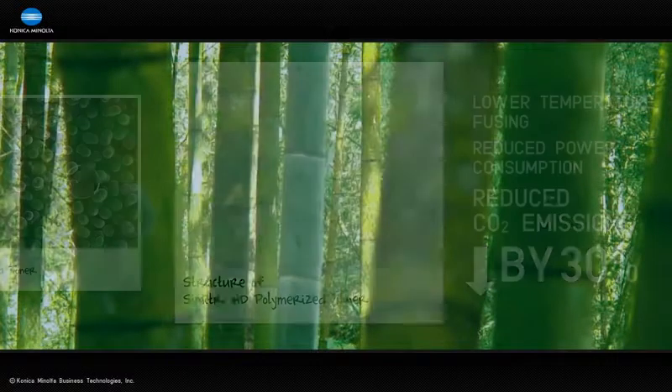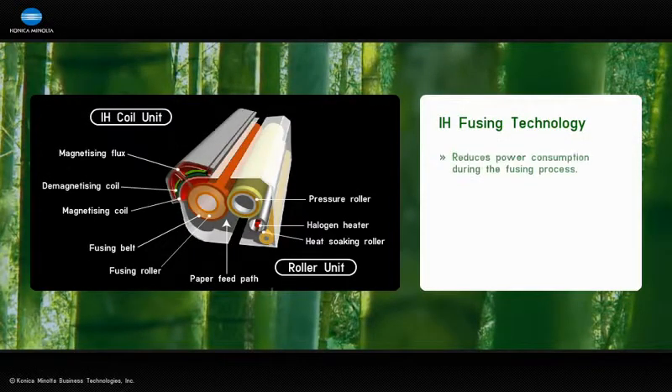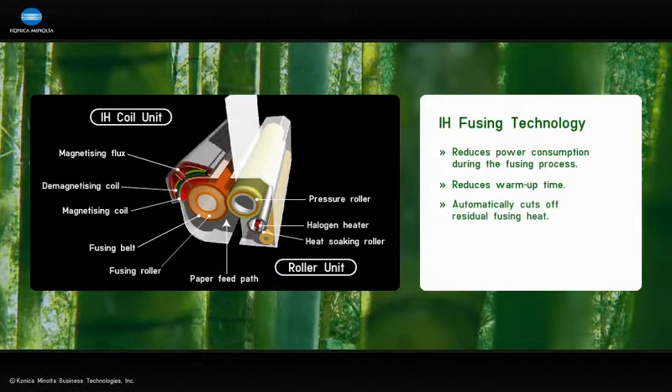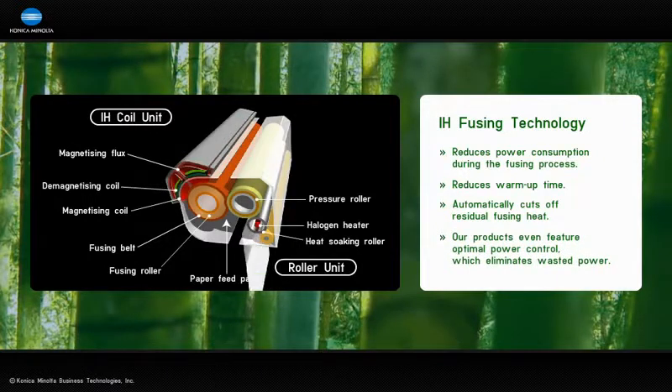Many of our BizHub series MFPs also feature induction heating, or IH, fusing technology. This reduces power consumption during the fusing process, reduces warm-up time, and automatically cuts off residual fusing heat when not in use. Some of our products even feature optimal power control, which eliminates wasted power.